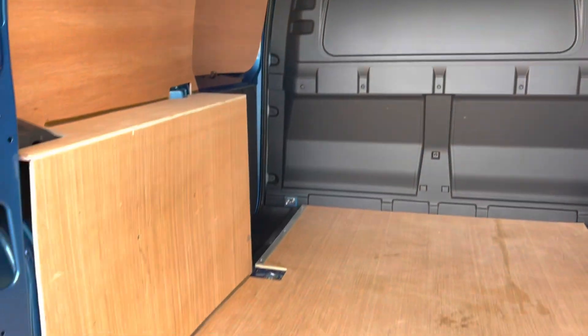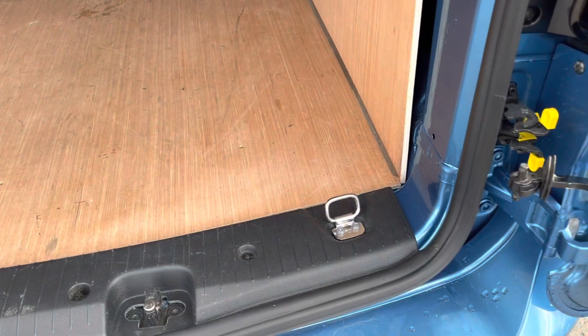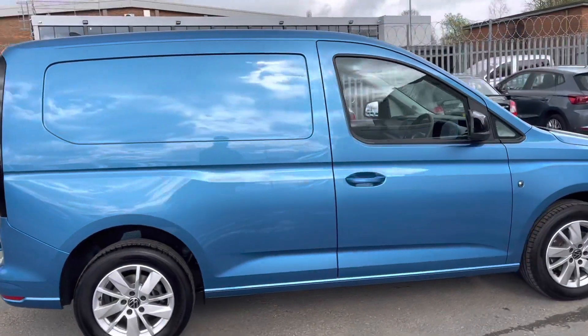You can see another view of the bulkhead, keeping the cab area separate from the load area, and then more load lashing rings towards the rear. This vehicle is finished in Costa Azul Metallic Paint, and this is the short wheelbase panel van.